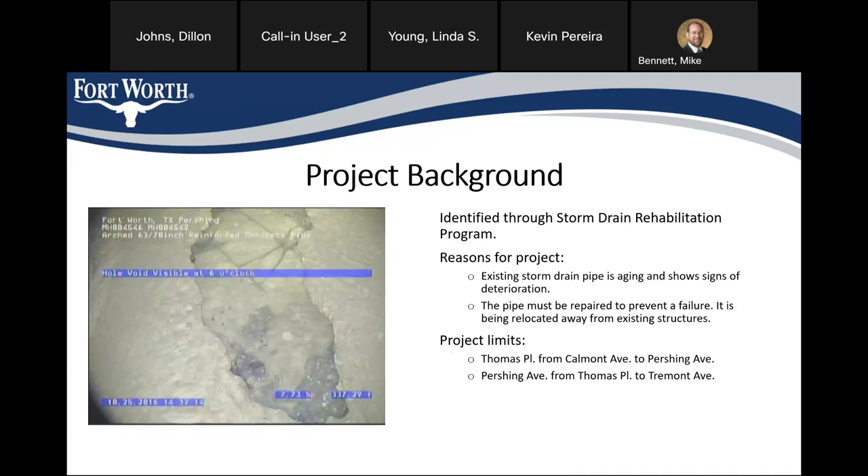This project is going to be along Thomas Place from Calmont to Pershing, in the area right around South Highmont Elementary. We'll also be working along Pershing Avenue between Thomas and Tremont, although we'll only be working on about half of that block.